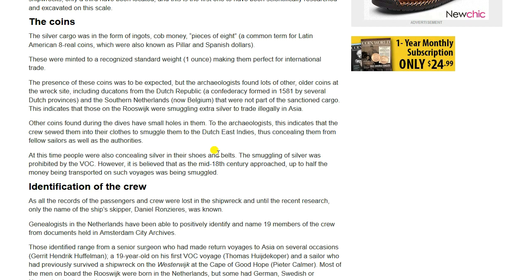Other coins found during the dives have small holes in them. To the archaeologists, this indicates that the crew sewed them into their clothes to smuggle them to the Dutch East Indies, concealing them from fellow sailors as well as the authorities. At this time, people were also concealing silver in their shoes and belts. The smuggling of silver was prohibited by the VOC.